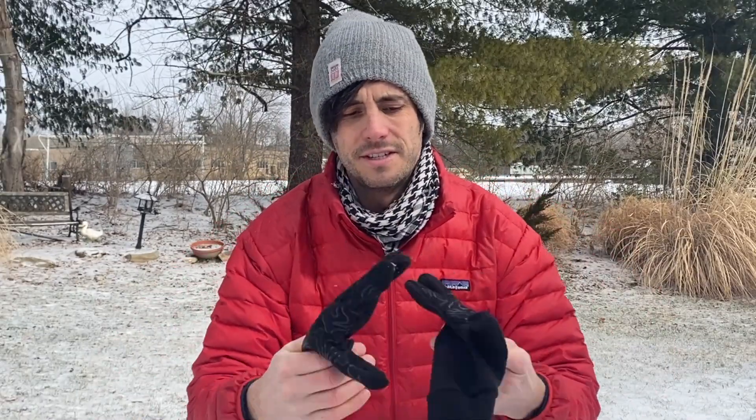They also come with these pretty sweet liners. The cool thing about these liners is that they're touchscreen compatible, so you can swipe up on your phone. This was kind of the main reason that I bought these gloves, because when I'm out hiking and filming these videos, I was tired of taking my hands completely out and getting frozen just to adjust the camera and stuff like that.